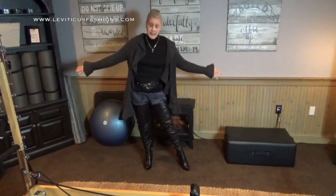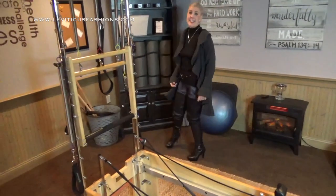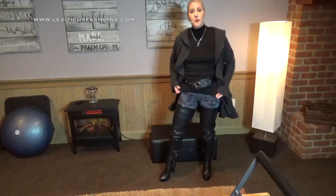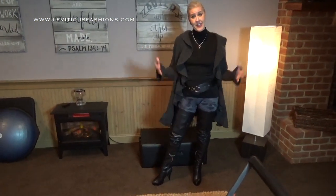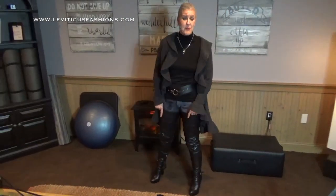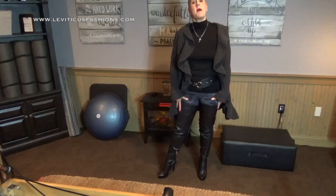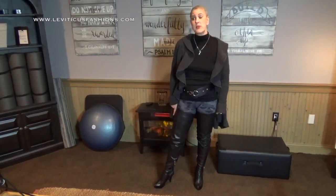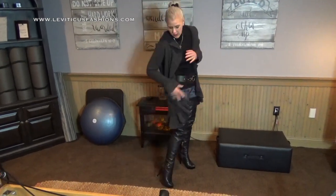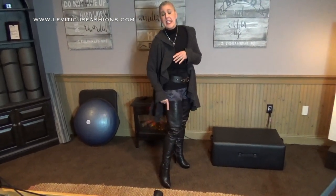For those of you that like to be in leggings all the time — you don't have to look boring in your leggings, you can look fashionable and stylish, especially in our Leviticus fashion boots. We are Leviticus fashion boots. I am wearing our 2.0 style — they've got this classy buckle and sleek heel with a hidden platform, which is great.